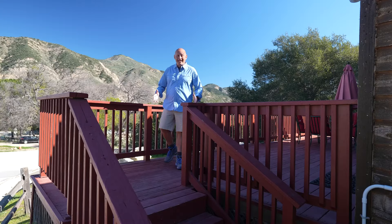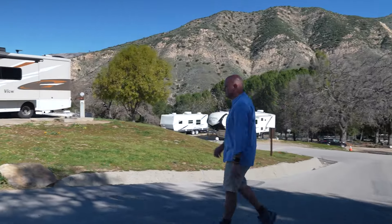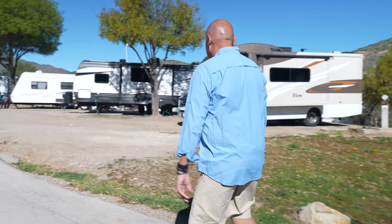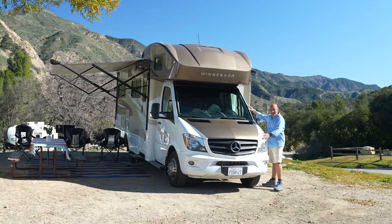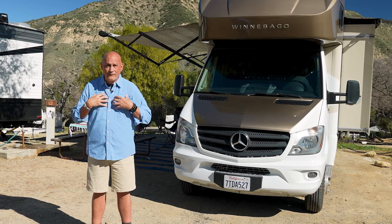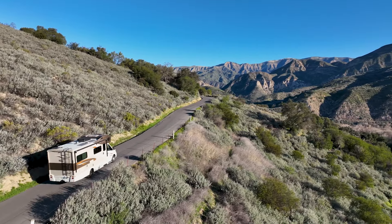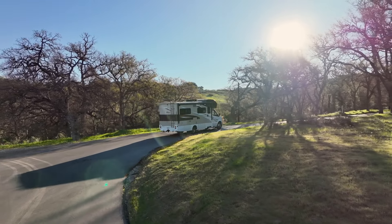Now that I showed you my cabin, let's go check out my RV. This is my 2016 Mercedes Winnebago View. I am not a seasoned RVer — this is only my third RV trip. I'm very comfortable driving this because I don't need a special license. It's only a Class C.